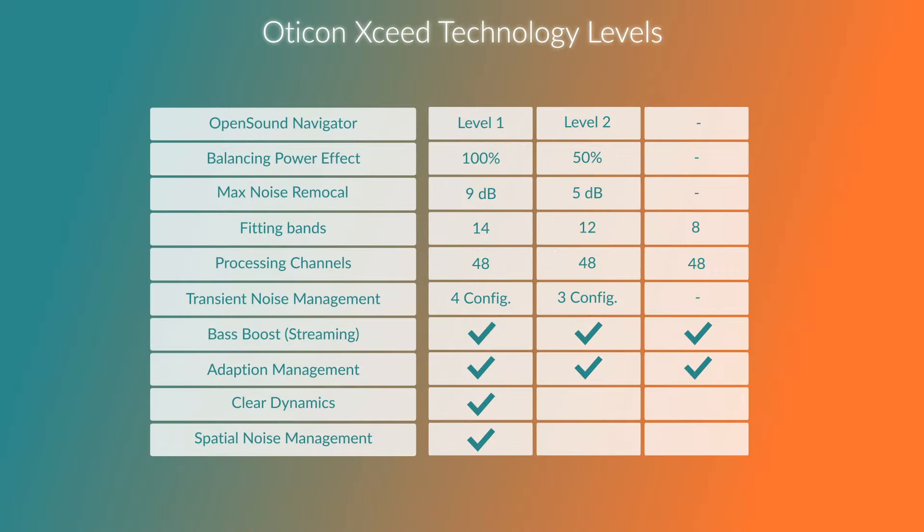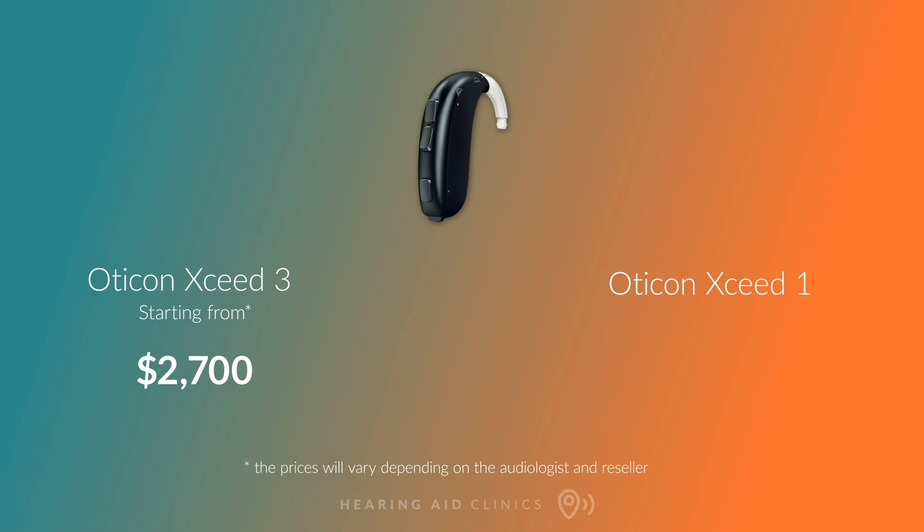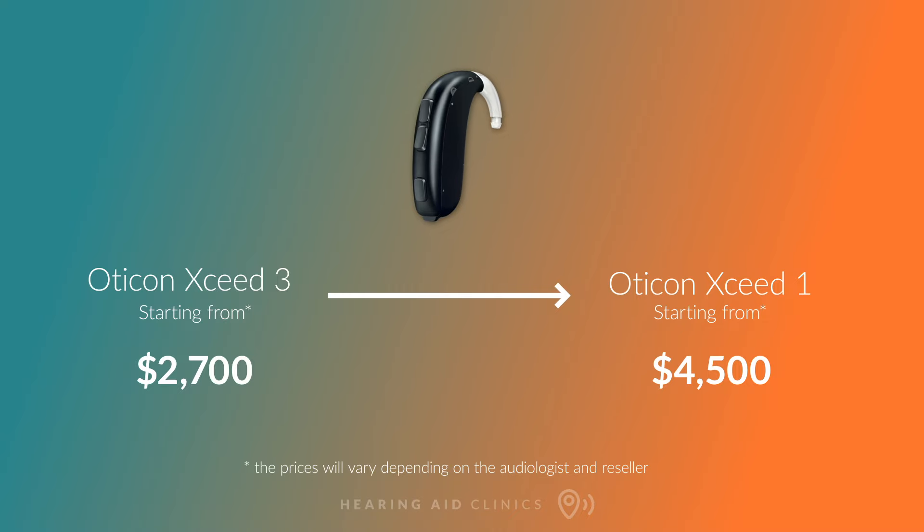You can also get the Xceed in all three technology levels: Xceed 3, Xceed 2, and Xceed 1. Prices start from around $2,700 for the Xceed 3, going up to $4,500 for the Xceed 1.